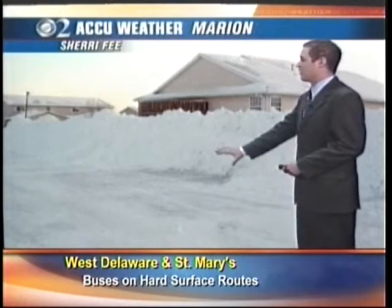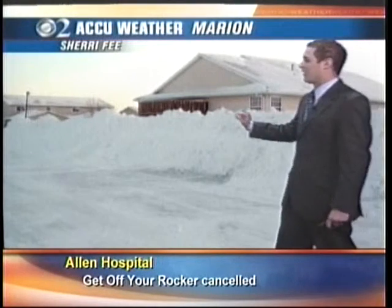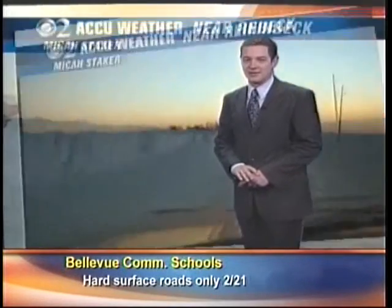We go to Marion next, courtesy of Sherry Fee. Look at all that snow piled up along that complex there. That is a second-story window — gives you just kind of an idea of how high some of that snow pile is.